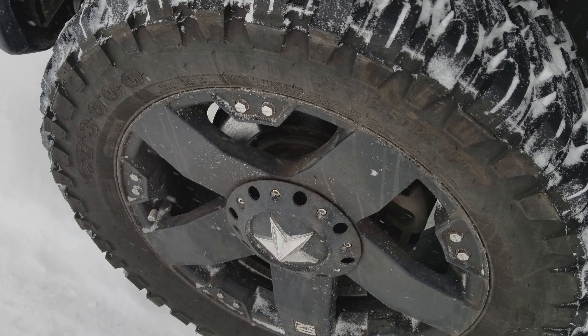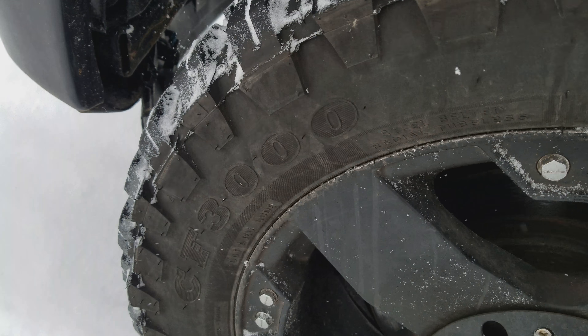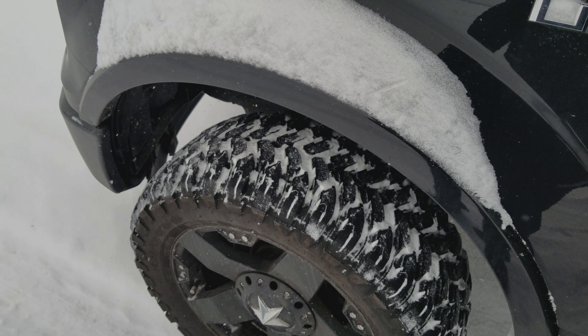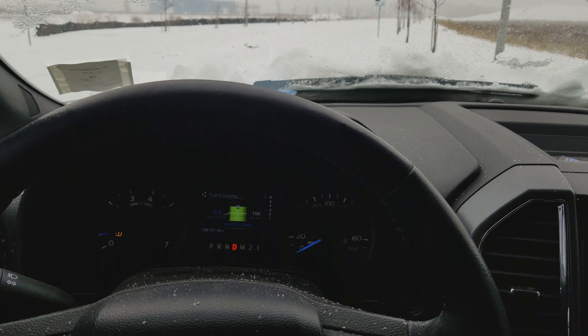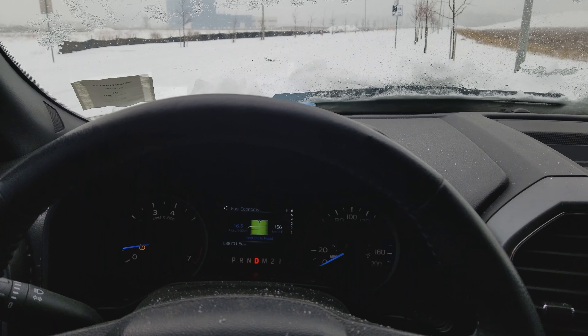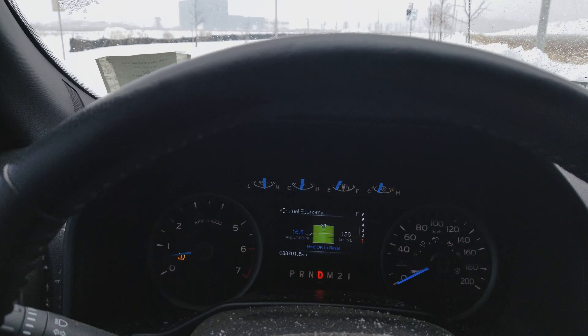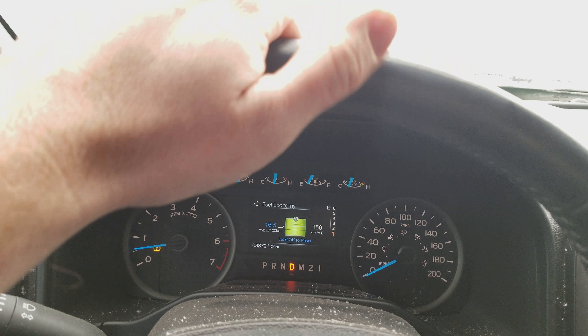Hey everybody, welcome back for a follow-up review on the Comforser CF3000 tires. These are on my 2015 F-150. We're going to do a review in two-wheel drive and four-wheel drive takeoff in some snow to see how it does. I'll say sorry, it's kind of a crude review, but it's the best I could do right now. I've got it in two-wheel drive, let's punch it.